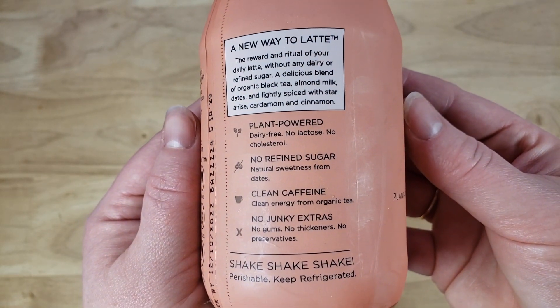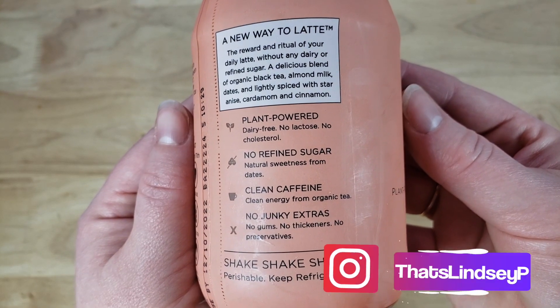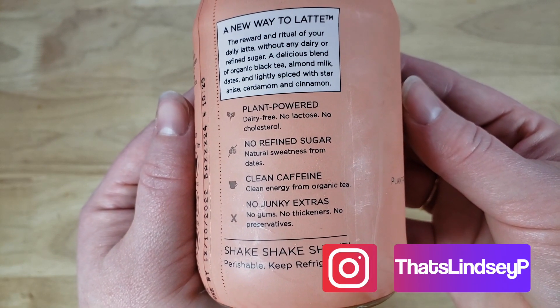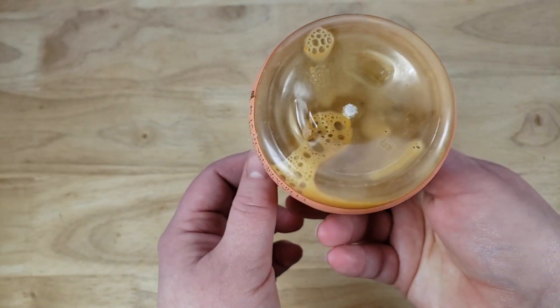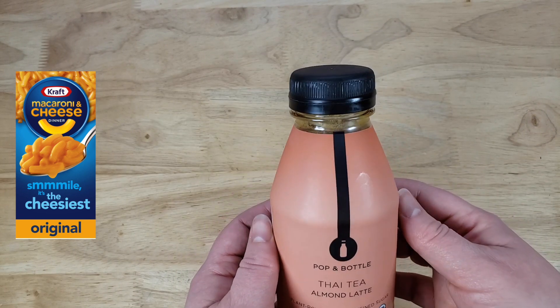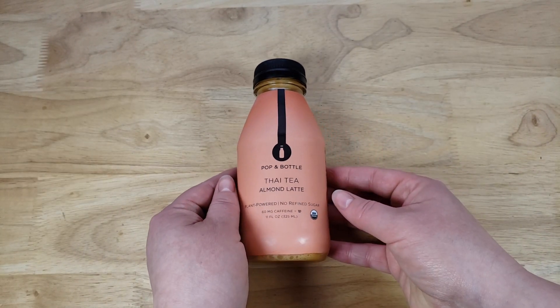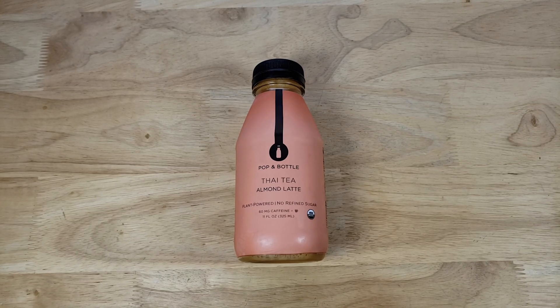An interesting thing about Thai tea — if you guys don't know, it's typically an orange color, and supposedly that orange color comes from the same powder they use for Kraft mac and cheese. That's the legend, supposedly the rumor. Is it true? We don't really know, but this is not orange — this looks like your typical coffee and cream color.